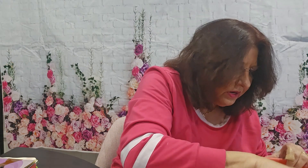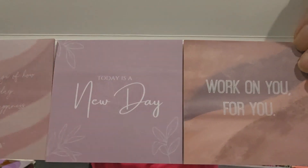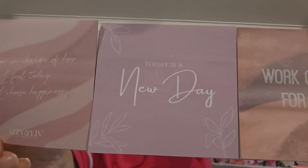The last item is Notes to Self — affirmation and motivation sticky notes. They have messages like "I am in charge of how I feel today. I choose happiness. Today is a new day — work on you," and "I am filled with happiness, joy, and love." They're really pretty and they come packaged nicely. Those are nice.